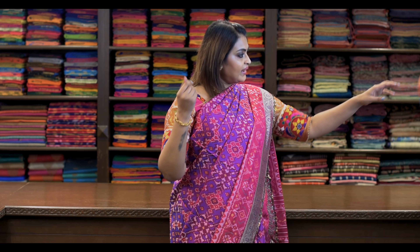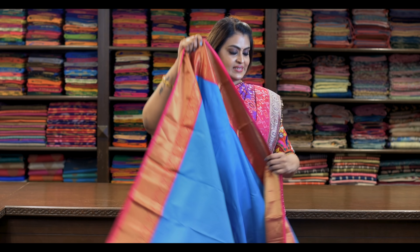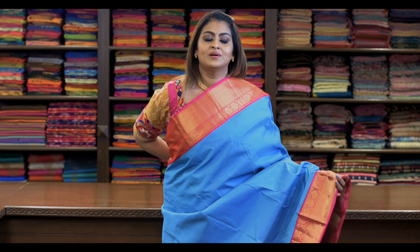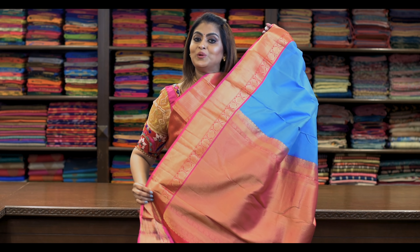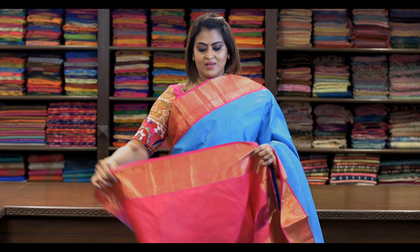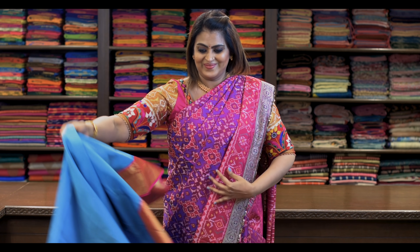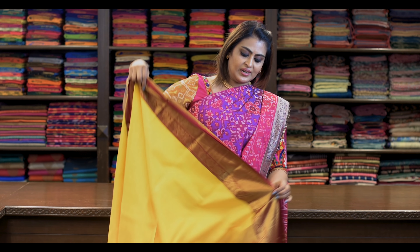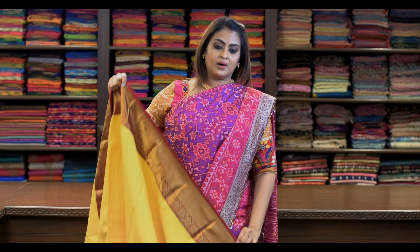Saree number fourteen: ₹7,960. Nice blue and pink combination — it will definitely look wow. It's like this. Pallu is this. It has got a beautiful blouse.